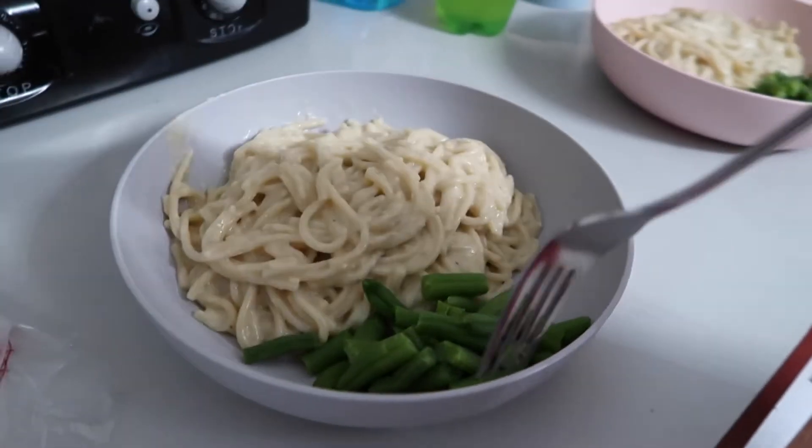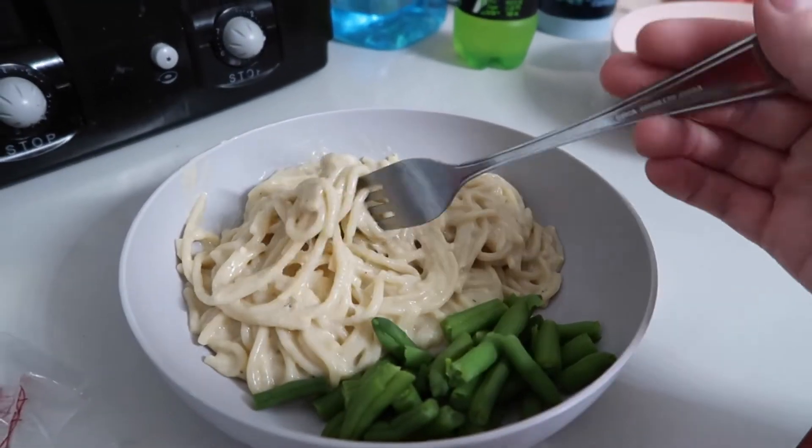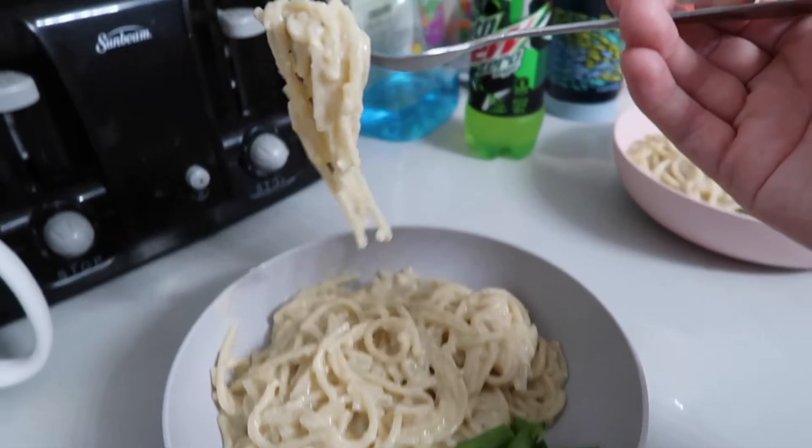Served it with some easy microwave steam-in-the-bag green beans, and here's our creamy garlic parmesan pasta — delicious!